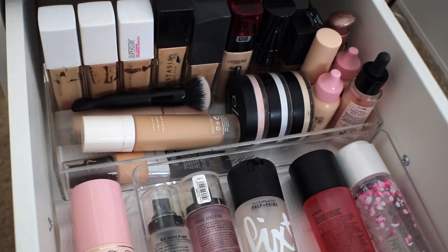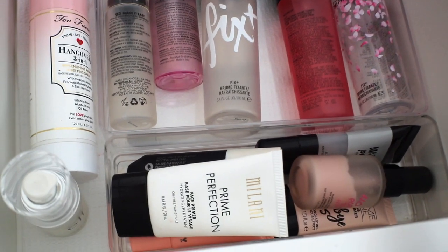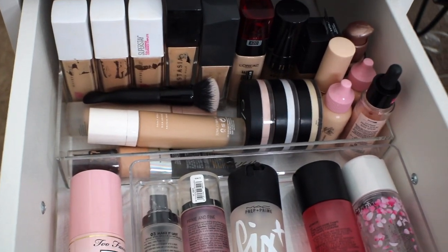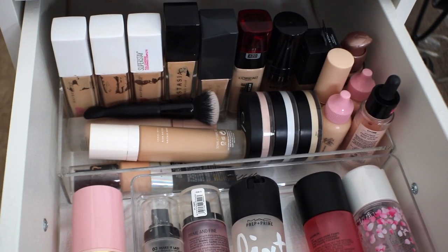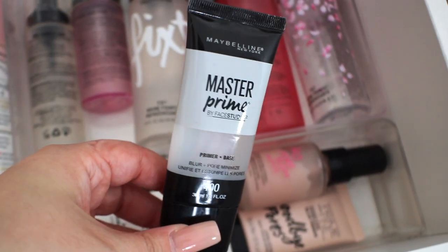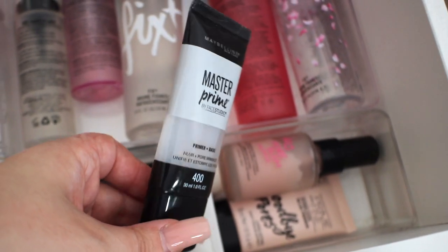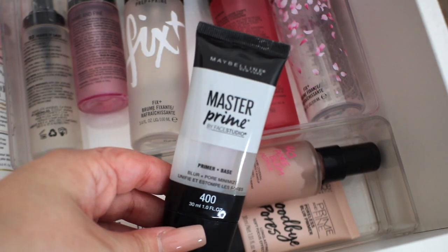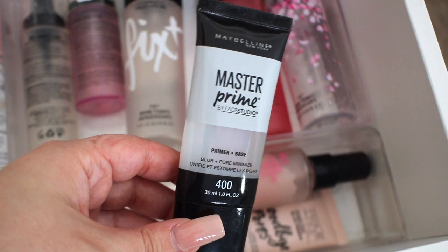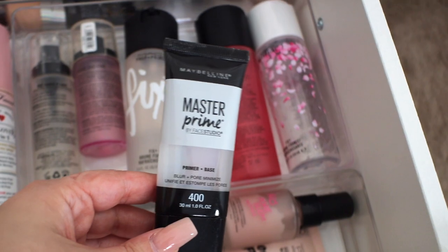Next door down we have base makeup — foundation, spray, and primer. This part scares me because really old face makeup is obviously not the best for you. Everything in this drawer is maybe two years old max. The oldest primer that I have is this Maybelline Master Prime Primer. I purchased this a couple years ago looking for a Smashbox dupe, but these types of silicone-y slippery primers aren't my favorite anymore. I'm going to use this today for the video.